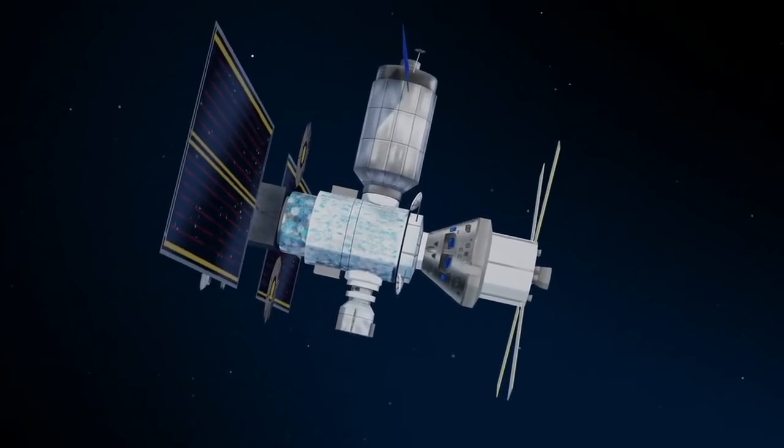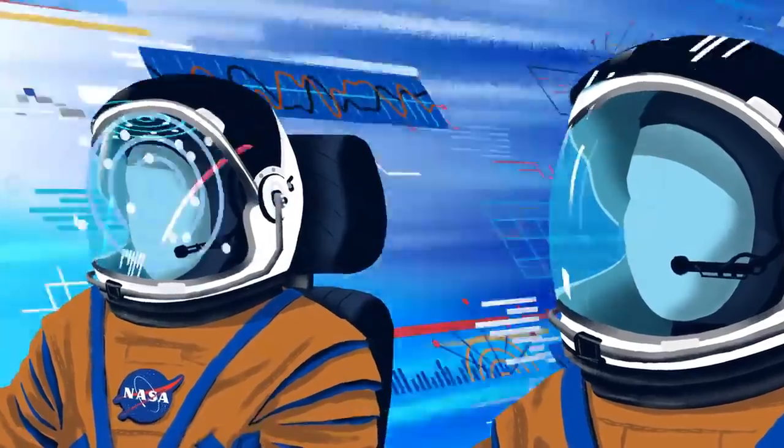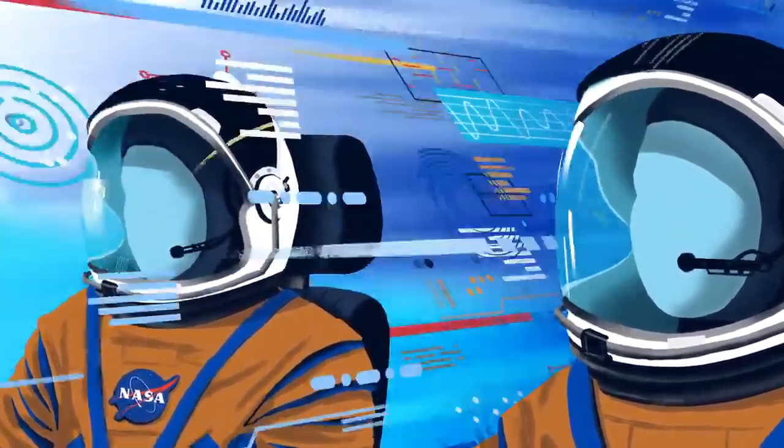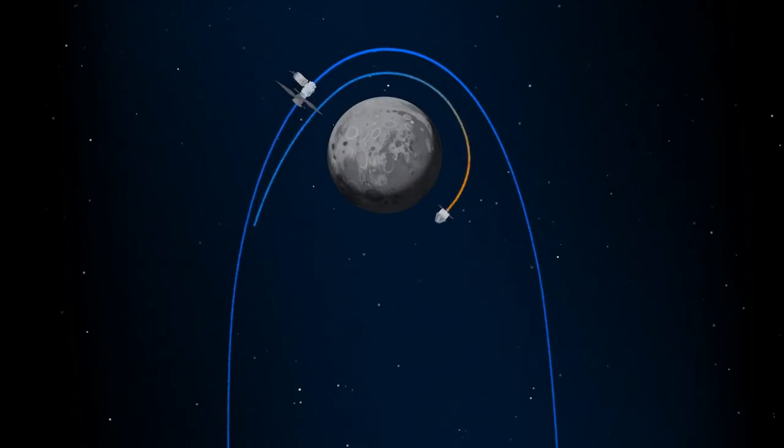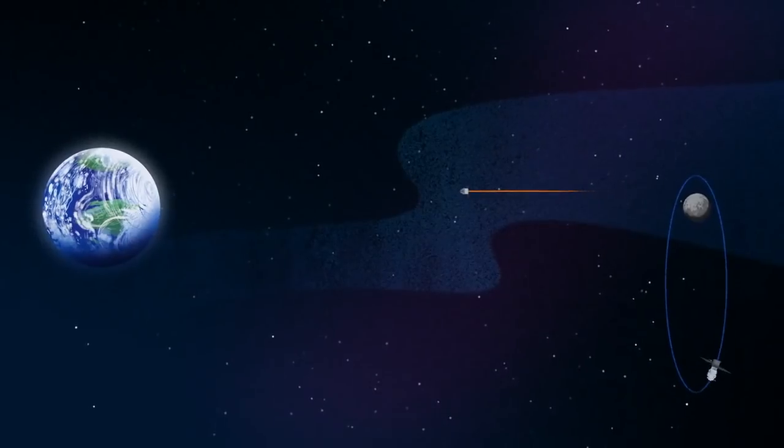Once back aboard the Orion spacecraft and undocked from Gateway, the crew fire their engine once to break out of the halo orbit, and once again to sling the spacecraft around the Moon, placing it on a multi-day trajectory back towards Earth.